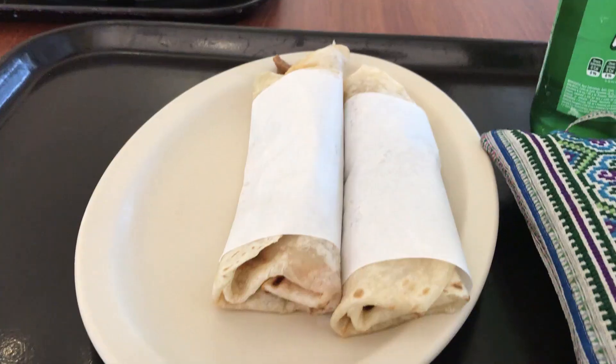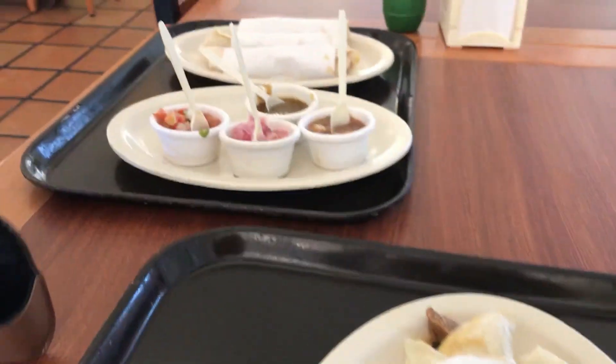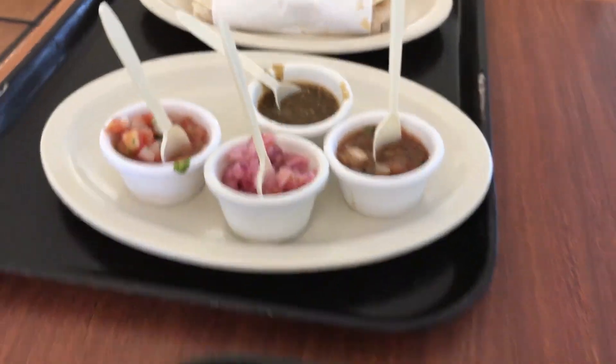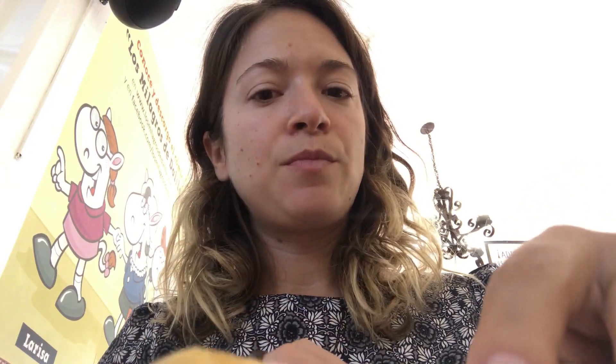We drove halfway to Chapala to this burrito place featured on Taco Chronicles, to see if it's worth the trip. I got the shredded beef and the cochinita pibil — and oh boy, is it good. Lots of salsas too.